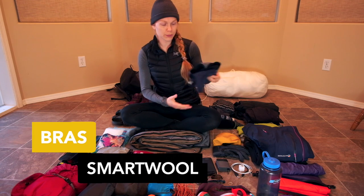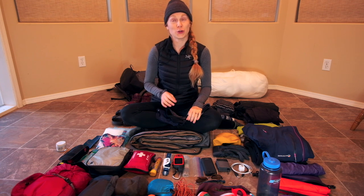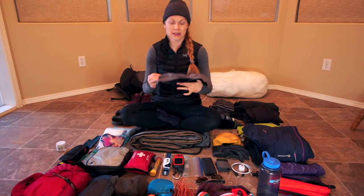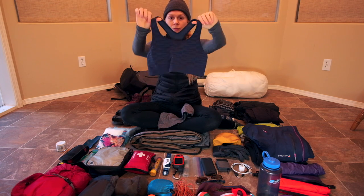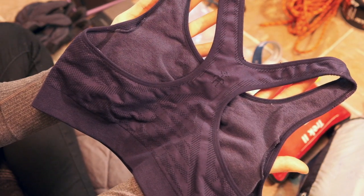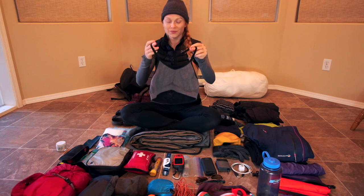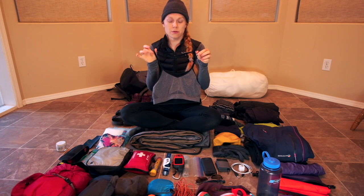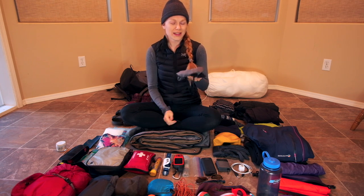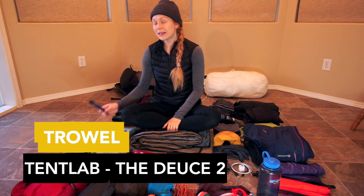For sports bras I had two wool bras. My husband tried to convince me for so long to get wool bras and I finally gave in — I'm so glad I did. This Smartwool racerback sports bra I hiked in every single day, and even by the time I got to town it didn't smell at all — amazing. The second one was nice to have for camp or when the first one was wet, though it was probably a luxury item.